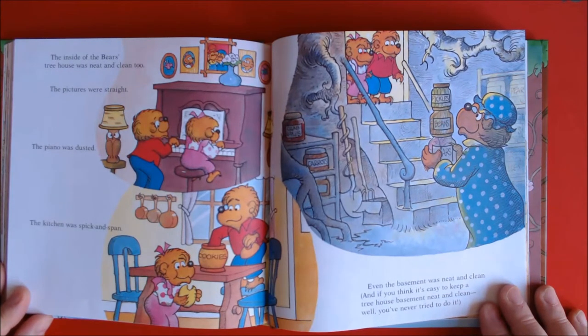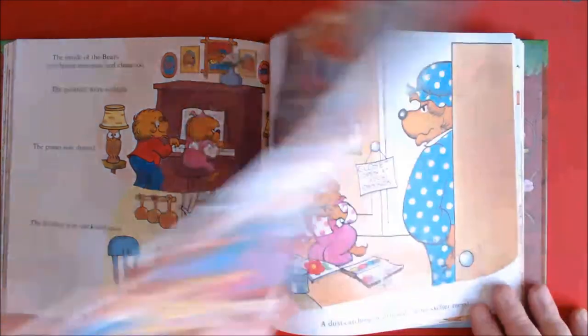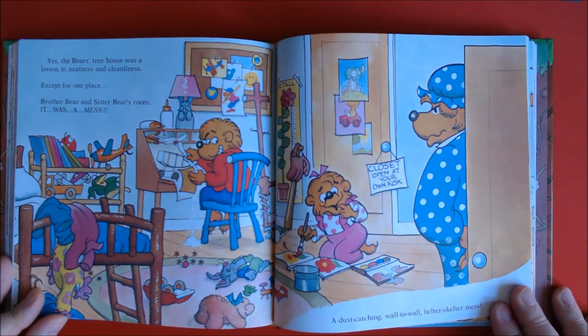The inside of the Bears' treehouse was neat and clean too. The pictures were straight, the piano was dusted, the kitchen was spick and span. Even the basement was neat and clean. And if you think it's easy to keep a treehouse basement neat and clean, well, you've never tried to do it. Yes, the Bears' treehouse was a lesson in neatness and cleanliness.